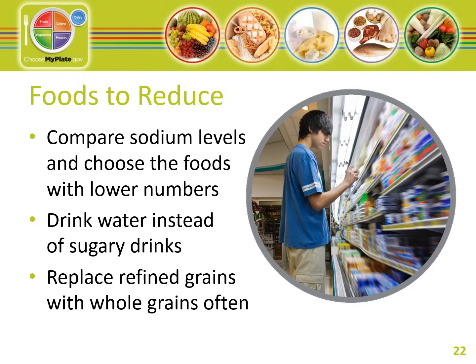Cut back on foods containing a lot of empty calories and overly processed foods. Tips for foods to reduce: compare sodium levels in soup, bread, and frozen meals and choose lower numbers. Select canned foods labeled low sodium, reduced sodium, or no salt added. Drink water instead of sugary drinks — soda, energy drinks, and sports drinks are a major source of added sugar and calories. Replace refined grains with whole grains, such as whole wheat bread instead of white bread, or brown rice instead of white rice.